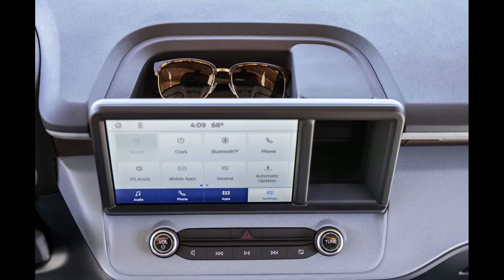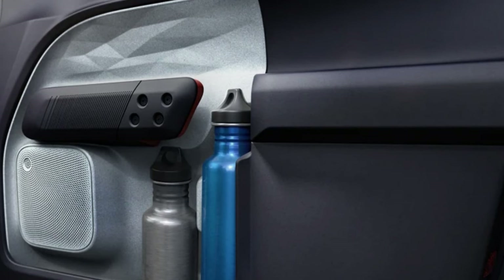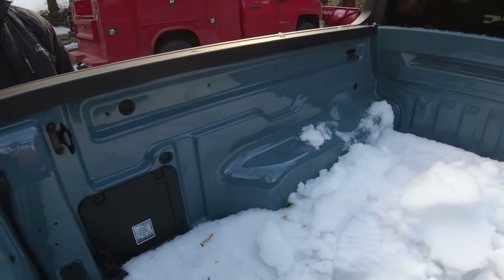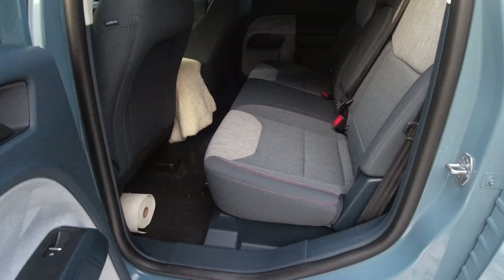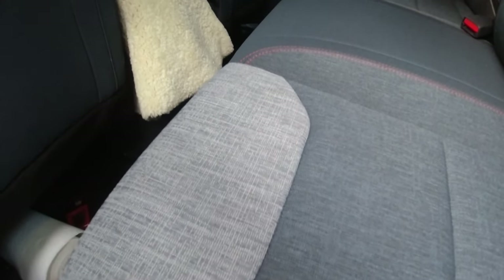Internal storage was a big concern for Ford. There are storage cubbies and places to put things everywhere — a big glove box, big door panels, cup holders, places to store your phone in three different styles. There are compartments within compartments, compartments in the bed, and the rear seat flips up to make a very usable storage area.